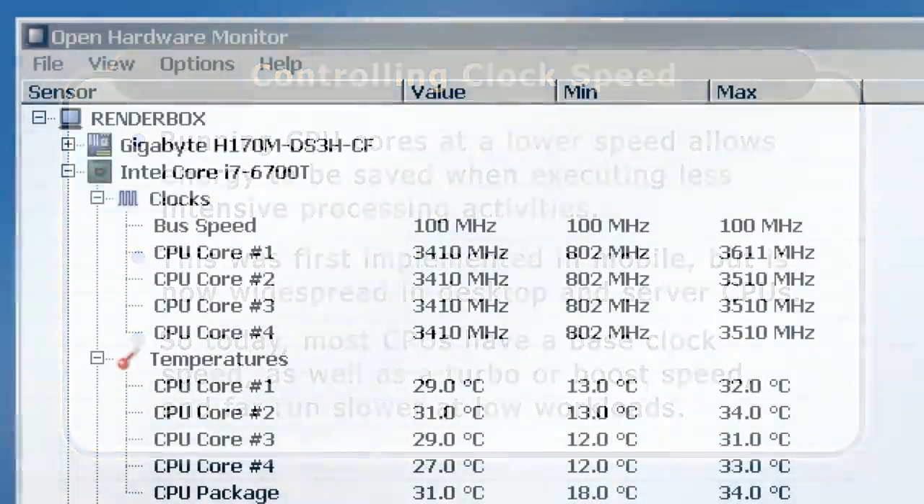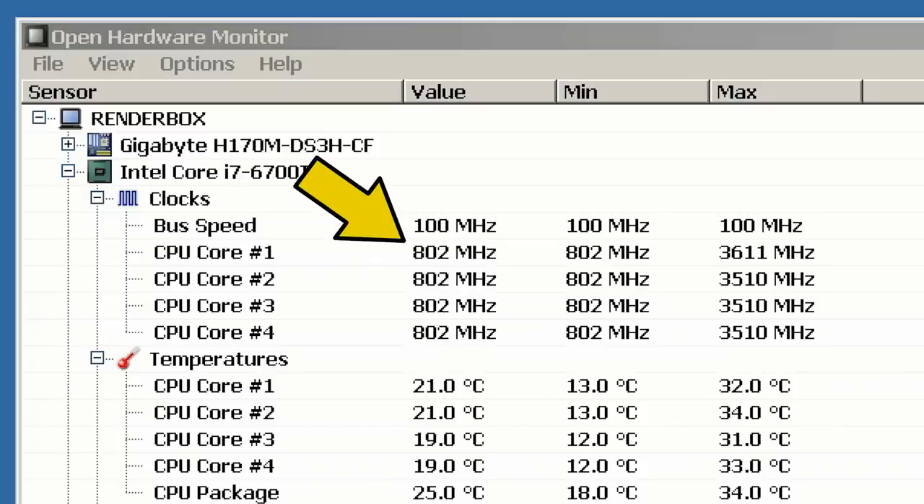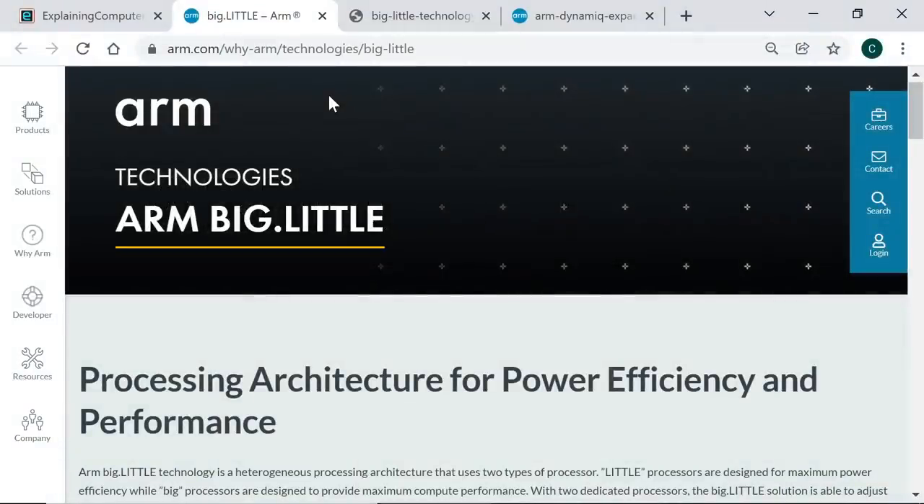For example, if we monitor the clock speed on this computer with an Intel i7-6700T CPU, we can see that it drops to as low as 802 megahertz even though the CPU's base speed is 2.8 gigahertz and its maximum turbo boost is 3.6. Lowering clock speed is an effective means of reducing energy consumption and heat generation when a CPU has a minimal workload. However, in October 2011 ARM took things to the next level when it announced a new heterogeneous architecture called Big Little.